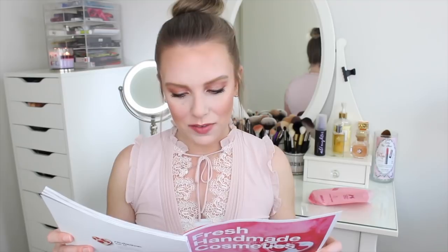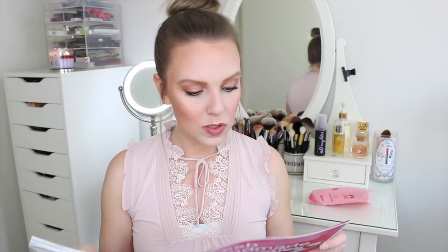It looks like they actually have quite a few that have rose scents right now. So they have the Rose Bombshell, the Tisty Toasty, and then Love Boat, which I didn't get, but it looks like a boat right there.